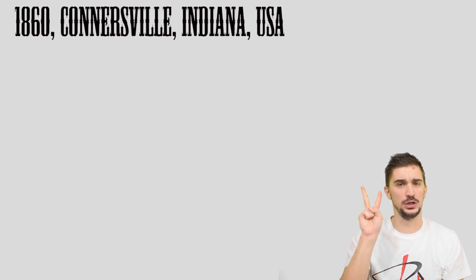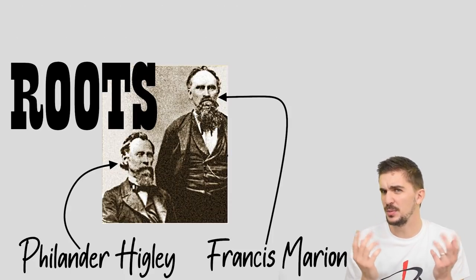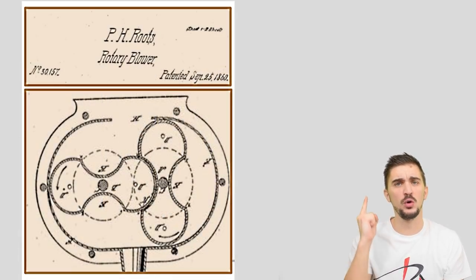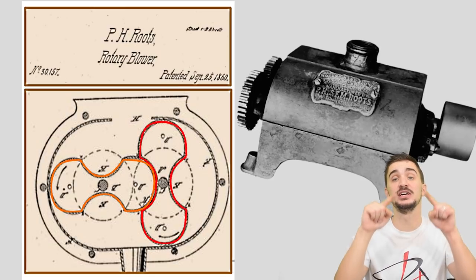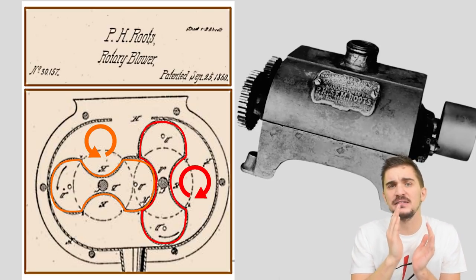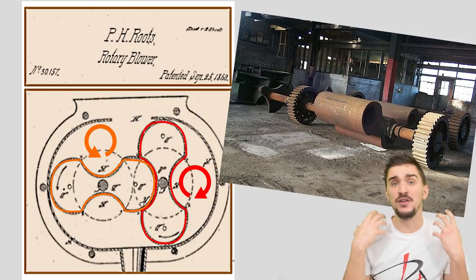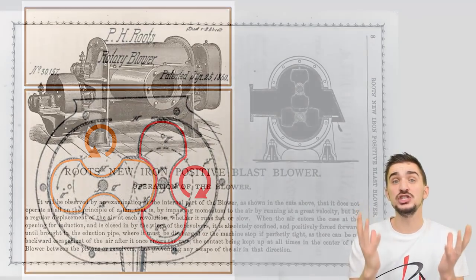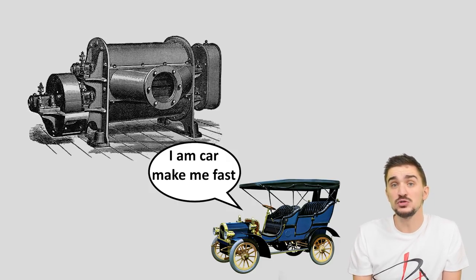It dates all the way back to 1860, when two brothers — Philander and Francis Marion Roots, the surname already probably rings a bell — patented something they called a Roots rotary air blower. The Roots air blower consisted of two shafts with large lobes on them that rotated in opposite directions with tight clearances between them, and by doing so were capable of forcing out large amounts of air far more efficiently and far faster than any machine before. But the original application had nothing to do with the automotive world.